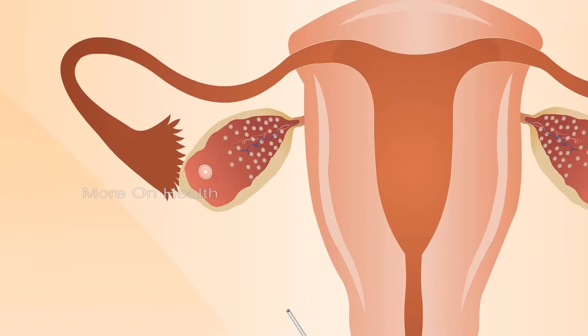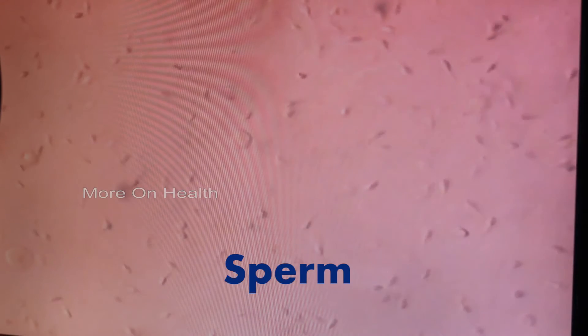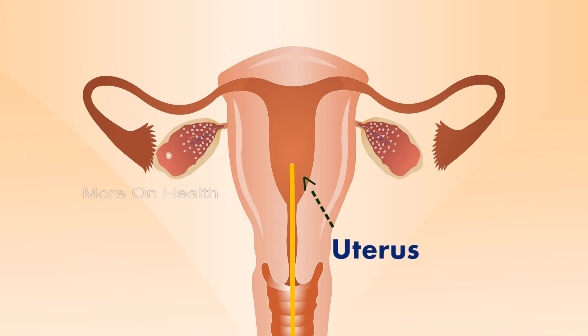IVF stands for in vitro fertilization — this is the most commonly performed technique in a fertility clinic. Simply put, we take the female eggs and the man's sperm and put them together in a petri dish, a glass dish, to form embryos. These embryos are then taken and put back into the lady's womb. That is the entire process in simple terms, and once done, the lady can hope to get pregnant.